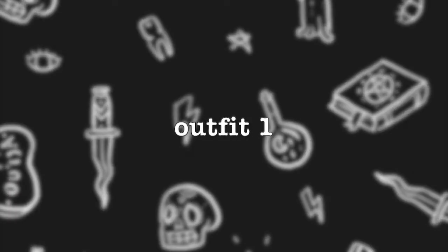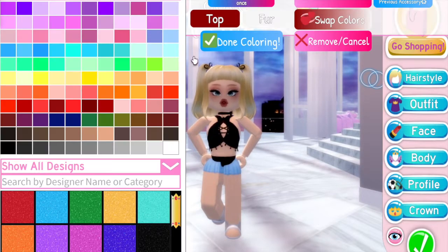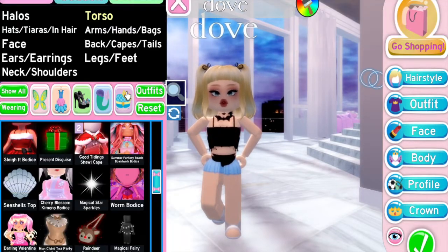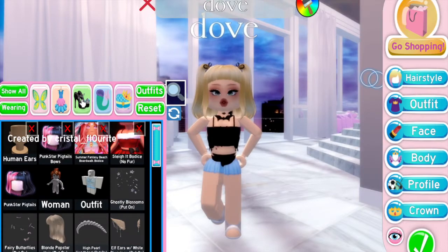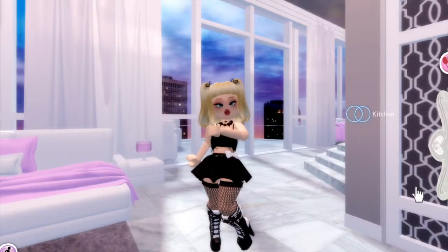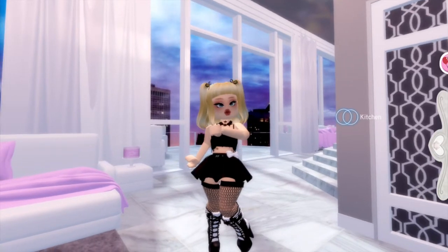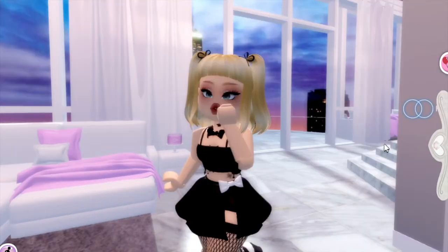With outfit number one, I am completely obsessed with this outfit hack with the Slay It bodice and the Summer Fantasy bodice as well. I just thought it was so cute with the Shadow Empress heels and the Slay It skirt. Let me know what you guys think in the comments below.